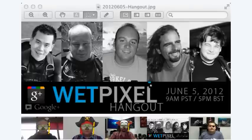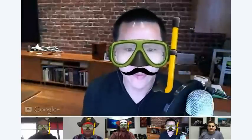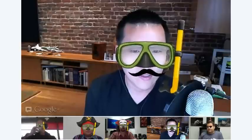Welcome everybody to the first Wet Pixel underwater photography hangout on Google+. My name is Eric Cheng. I'm publisher of Wet Pixel and director of photography at Litro, and I've been taking pictures underwater for about 11 years now.